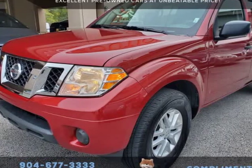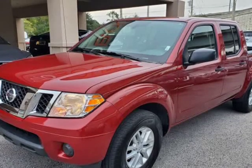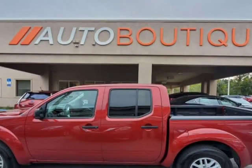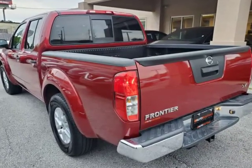This 2019 Nissan Frontier SV 2WD is brought to you by Auto Boutique. Auto Boutique is proud to offer excellent pre-owned vehicles priced thousands of dollars below retail value. Found a similar vehicle at a lower price? We will match it.